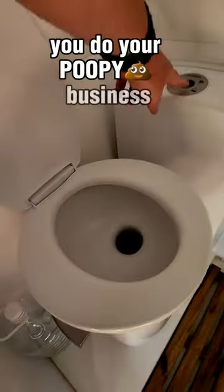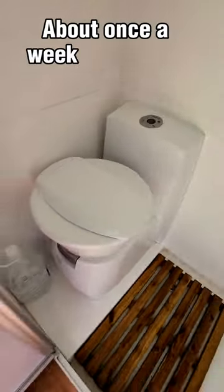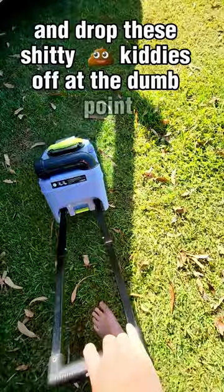In the front of my van, I have a little wet room with a shower and toilet. You open the lid, you pull this little latch, you do your poopy business, you wipe, you flush, you shut the flap, and you're done. About once a week — depending on how much curry I eat — I take out my poop bag on wheels, do a little walk of shame, and drop these shitty kitties off at the dump point.